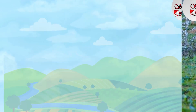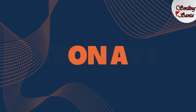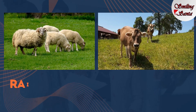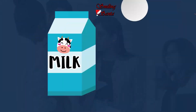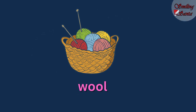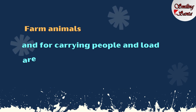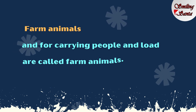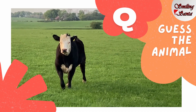Now let's see some farm animals. Animals that live on a farm and are raised for a specific purpose — for milk, eggs, meat, wool, for carrying people and load — are called farm animals. Can you tell me which animal is this one?